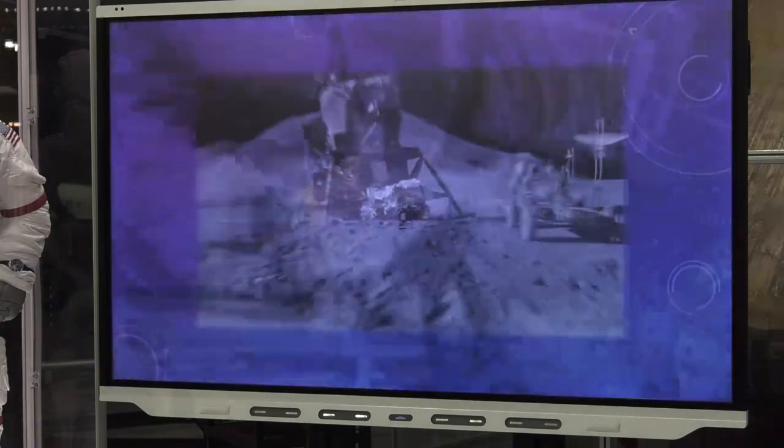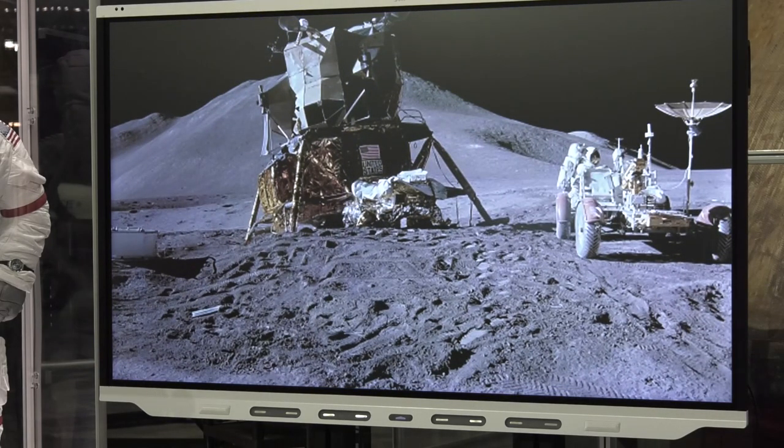Here's a shot of Jim Irwin working at the back of the rover, attending to the equipment pallet — either pulling tools off or putting them on. Notice something: behind the lunar module there's a hill that looks maybe 20 or 30 feet away. No — that hill is 14,000 feet tall. It's miles away. On the moon, there are no scale markers. When you see features, you have no idea how far away they are or how big they are. You just can't tell. Pretty trippy.